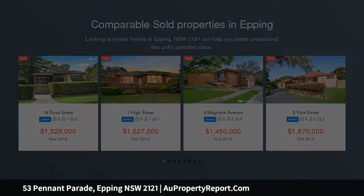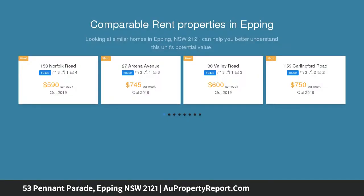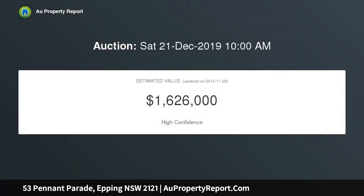This immaculate family home offers an ideal opportunity for convenient family living with modern inclusions. It instantly impresses with its light-filled interiors, beautiful timber floors and picturesque gardens, featuring a convenient layout.